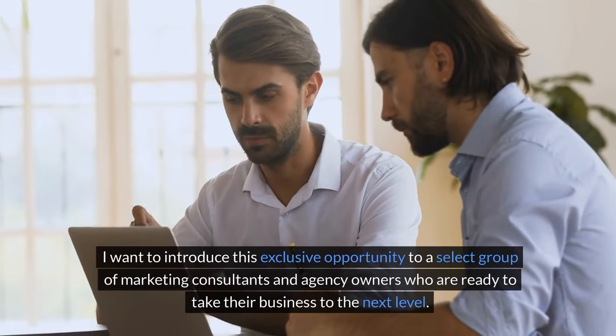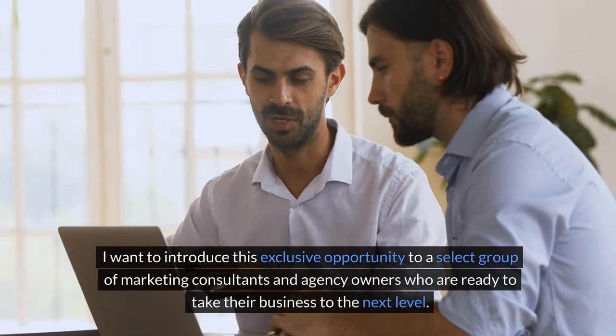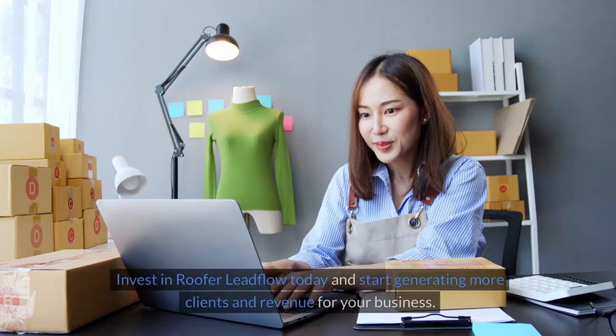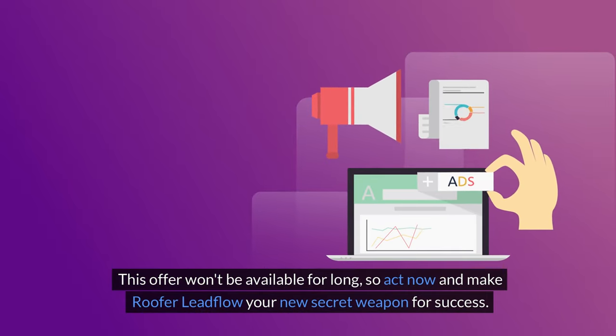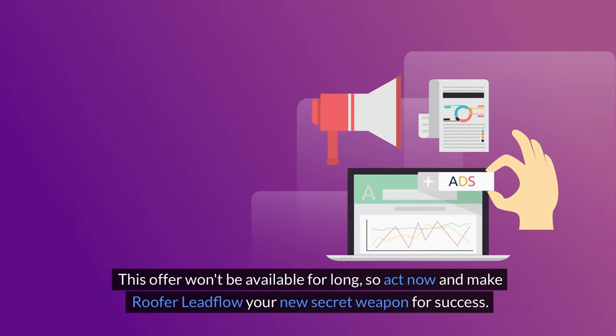I want to introduce this exclusive opportunity to a select group of marketing consultants and agency owners who are ready to take their business to the next level. If that sounds like you, then don't wait. Invest in Roofer Lead Flow today and start generating more clients and revenue for your business. This offer won't be available for long, so act now and make Roofer Lead Flow your new secret weapon for success.